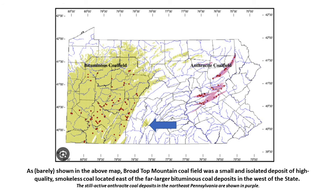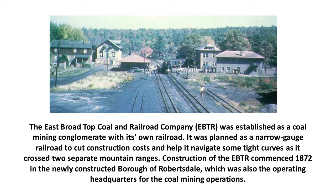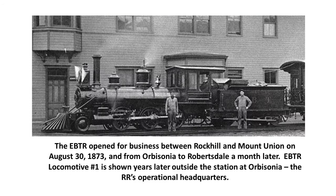Our focus tonight is the Broad Top Coal Mountain region. The East Broad Top Coal and Railroad Company — the EBTR — was established as a coal mining conglomerate with its own railroad. It was planned as a narrow-gauge railroad to help cut construction costs and navigate tight curves as it crosses two separate mountain ranges. Construction commenced in 1872 in the newly constructed Borough of Robertsdale, the operating headquarters for coal mining. The EBTR opened for business between Rock Hill and Mount Union on August 30, 1873, and from Orbisonia to Robertsdale a month later.